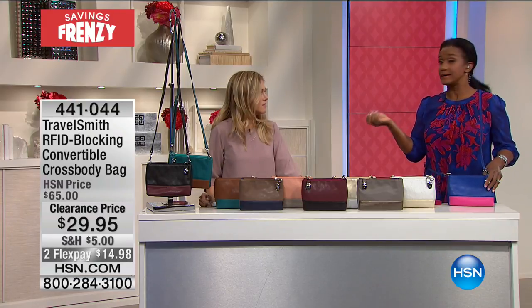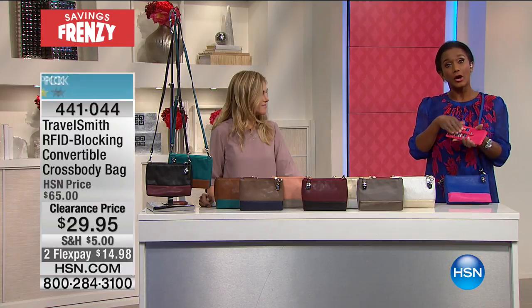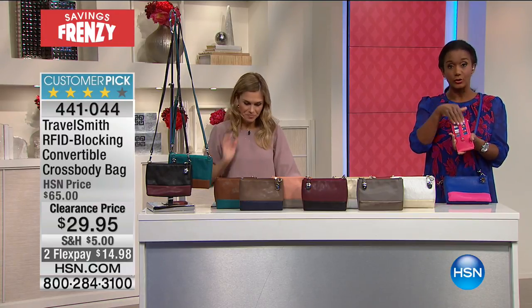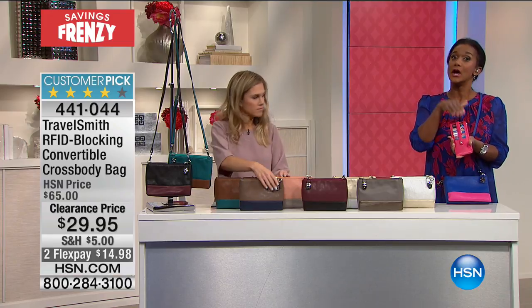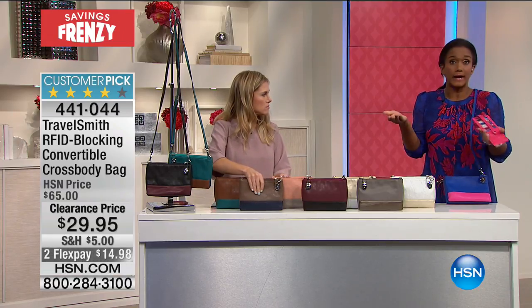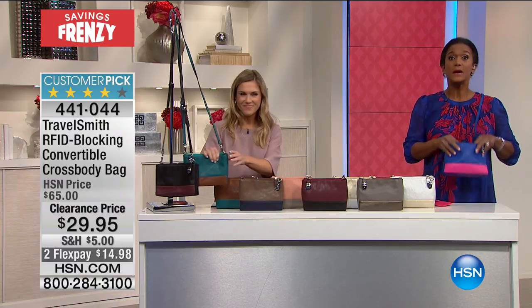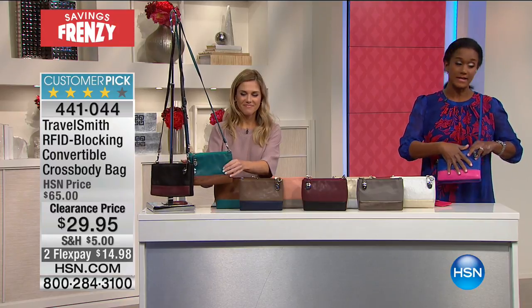It's a serious deal. It's identity theft is what we're talking about. So you have all of your hard-earned cash and your wallet that has your credit cards, but if your credit cards do not have RFID protection on them, then it's kind of like you're walking outside naked. You're so vulnerable. So what you want to do is use products that have RFID protection.